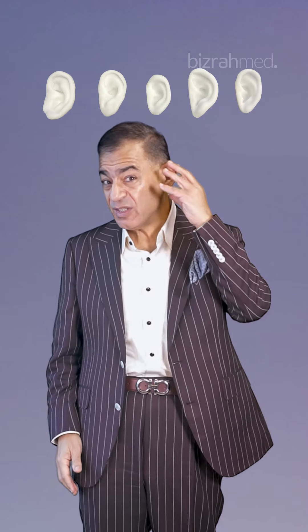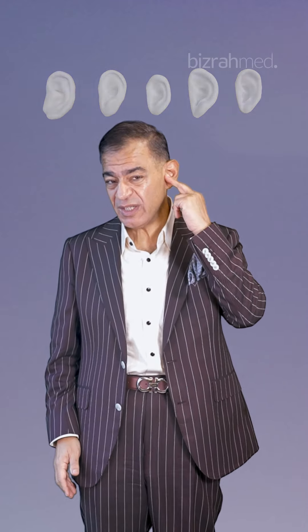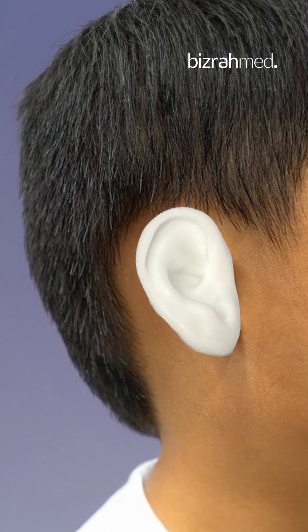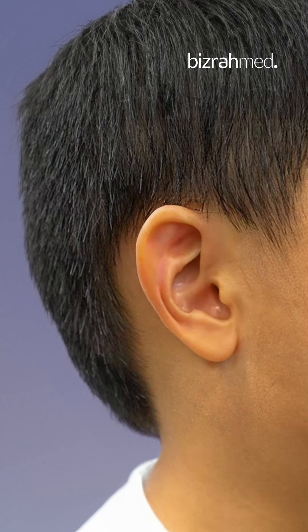We have two options. We either use a soft tissue graft, and this graft is fixed to the temporal bone, and then covered with the fascia of the temporal muscle, and also covered with the skin, in order to give a natural-looking shape. The soft tissue is usually soft and it will look like almost a normal ear.